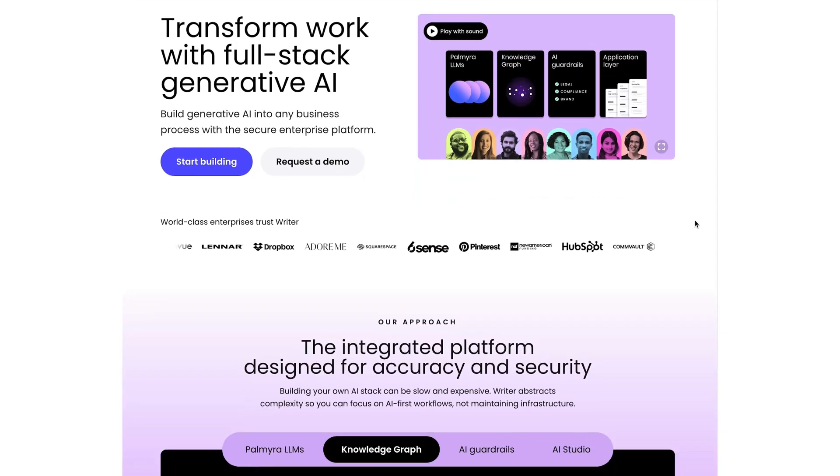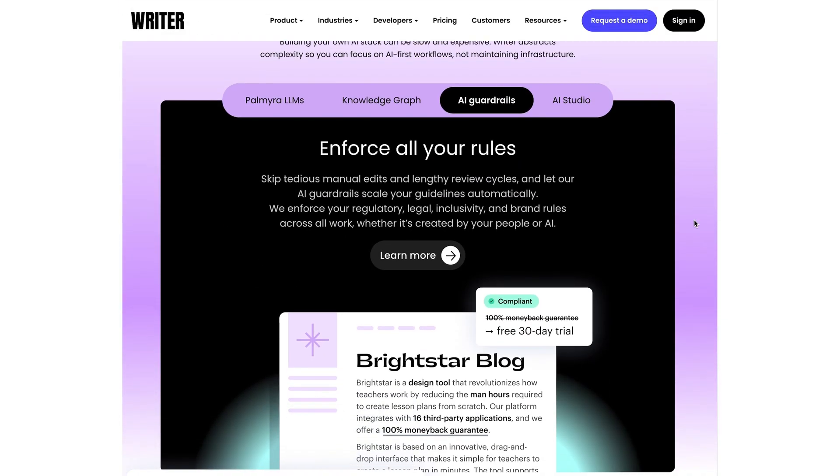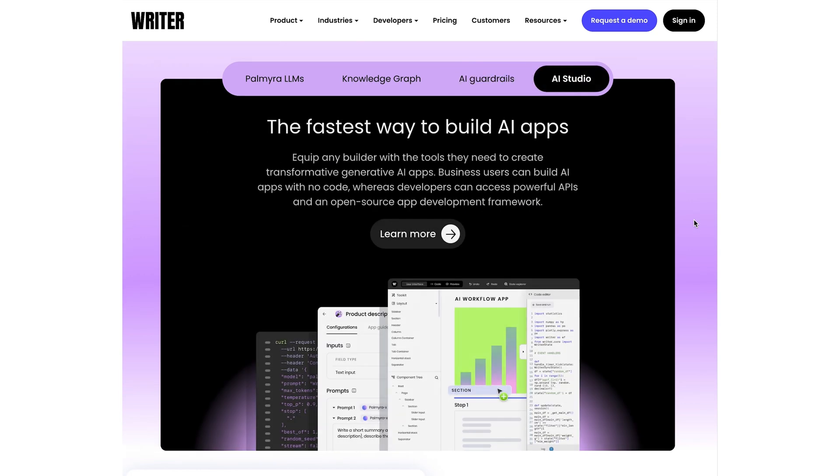Four: AI-driven UX writing. For all you content designers out there, AI can be a game-changer for UX writing. Tools like Writer help produce functional, SEO-optimized, and user-focused content, ensuring your messages resonate clearly with your audience without the dreaded writer's block.